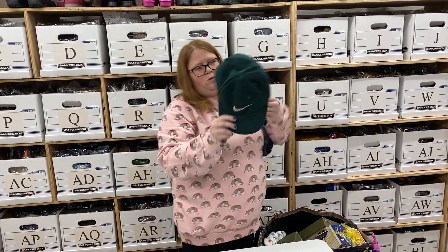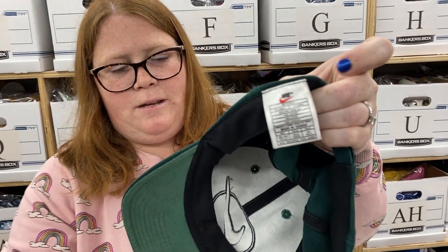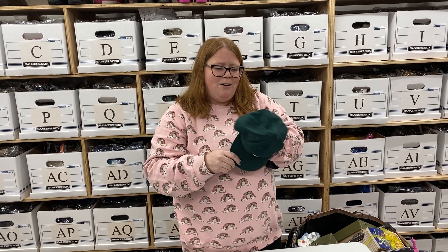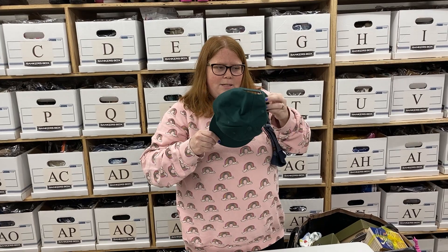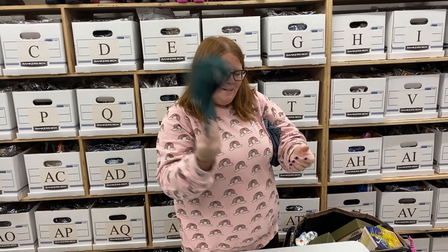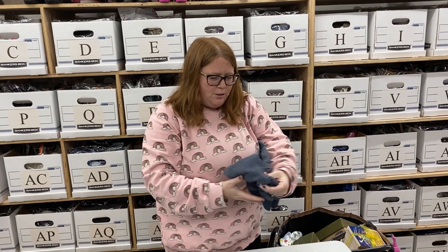I thought this was a cool older Nike hat — it has an older tag and everything. Nothing amazing, but I've actually listed five or seven hats tonight and I already sold two of them. So they're easy money, not a ton of money, but easy money. This will probably sell for like 15 bucks or so.